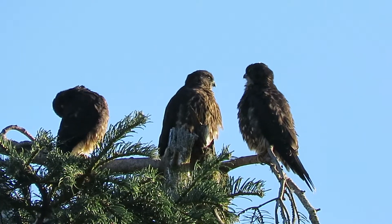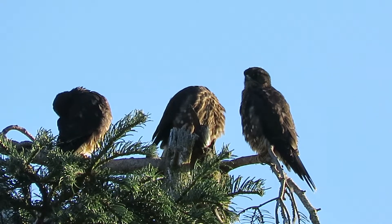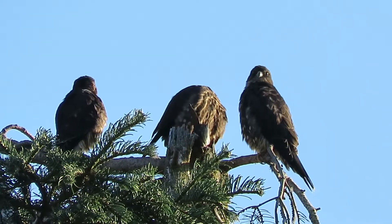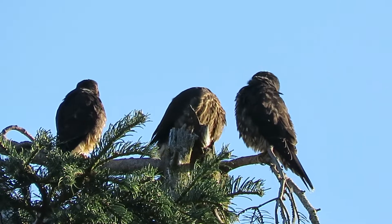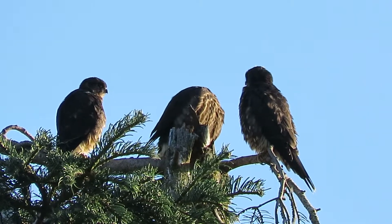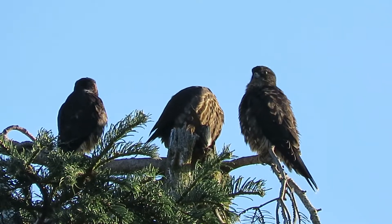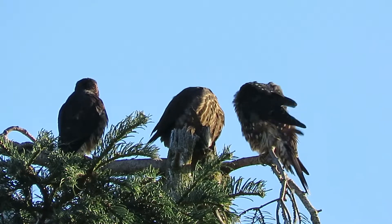The crows have gone elsewhere — they're not pestering them. And no Stellar's jays either. They know nobody has food here; otherwise they'd be buzzing the tree and bothering them. So they can preen their feathers in peace this morning.